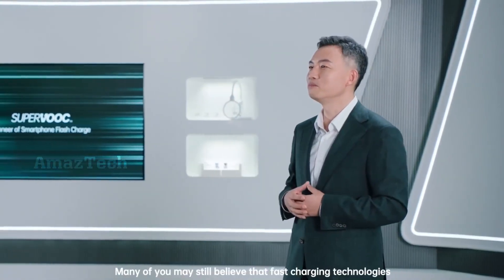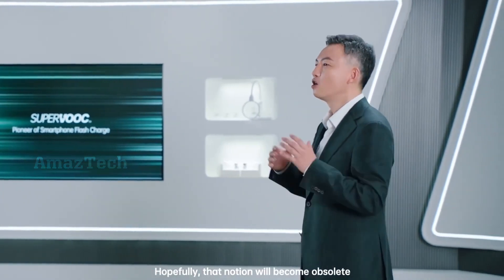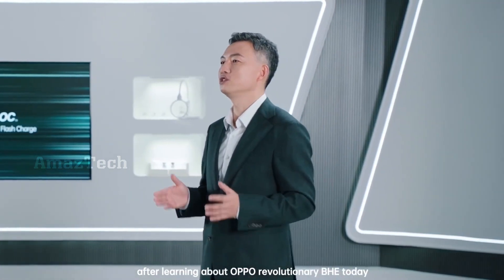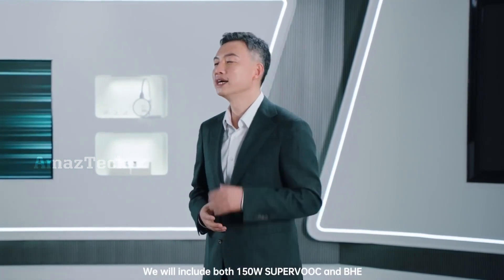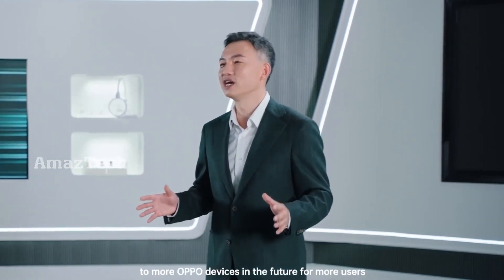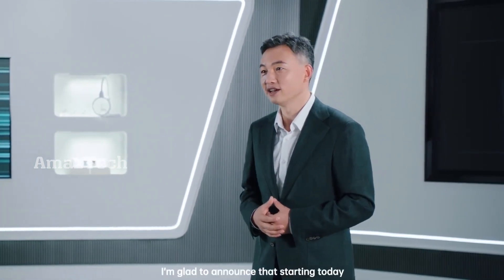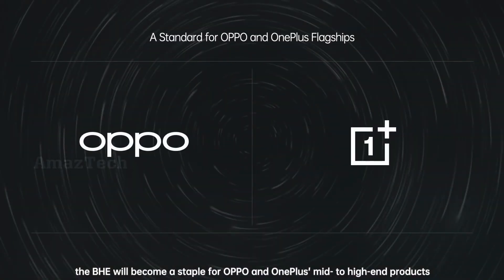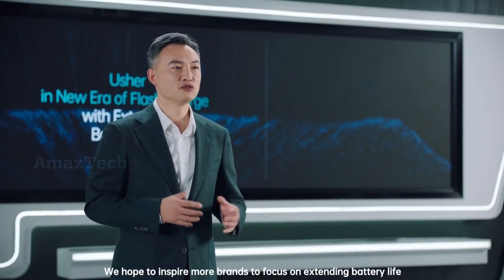Many of you may still believe that fast charging technologies damage batteries. Hopefully, that notion will become obsolete after learning about Oppo's revolutionary BHE today. We will include both 150W SuperVOOC and BHE in more Oppo devices in the future. Starting today, BHE will become a staple for Oppo and OnePlus mid-to-high-end products.